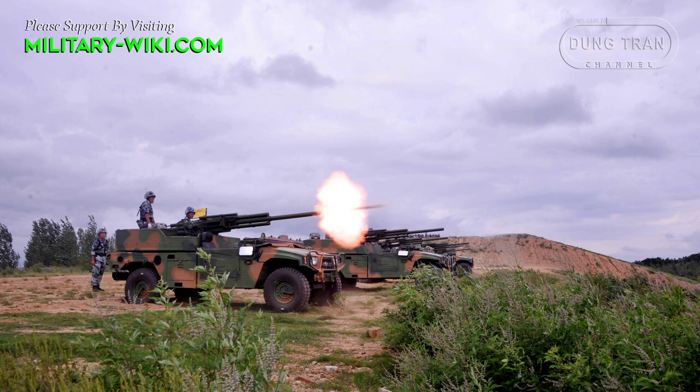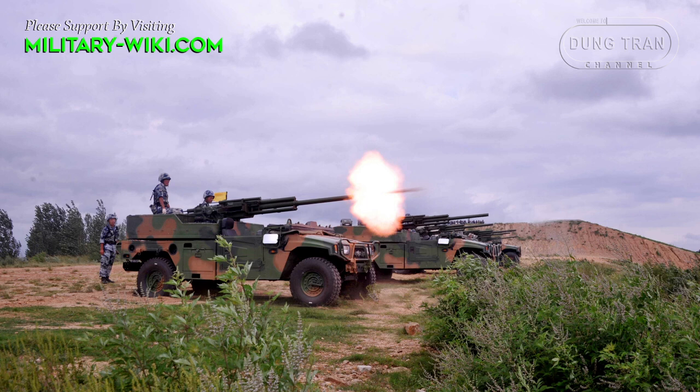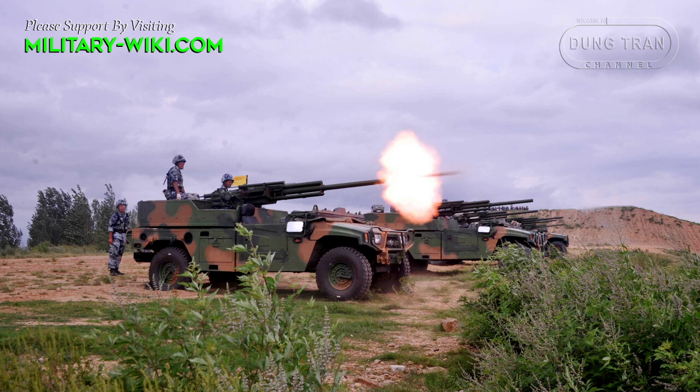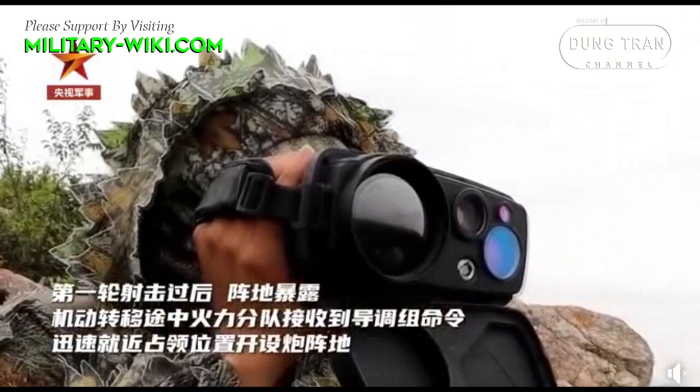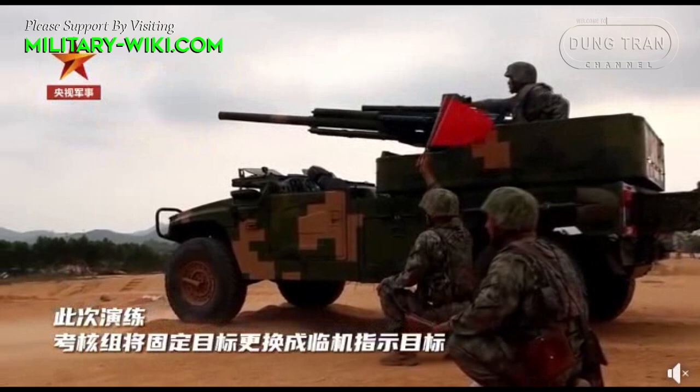The PLA-PCP-001 was developed in 2014 and was officially made public for the first time in 2021, when Chinese state media published videos of units under the Xinjiang military command conducting a live-fire demonstration. In the video, PCP-001 82mm self-propelled mortars were mounted on a modified Dongfeng 4x4 vehicle.